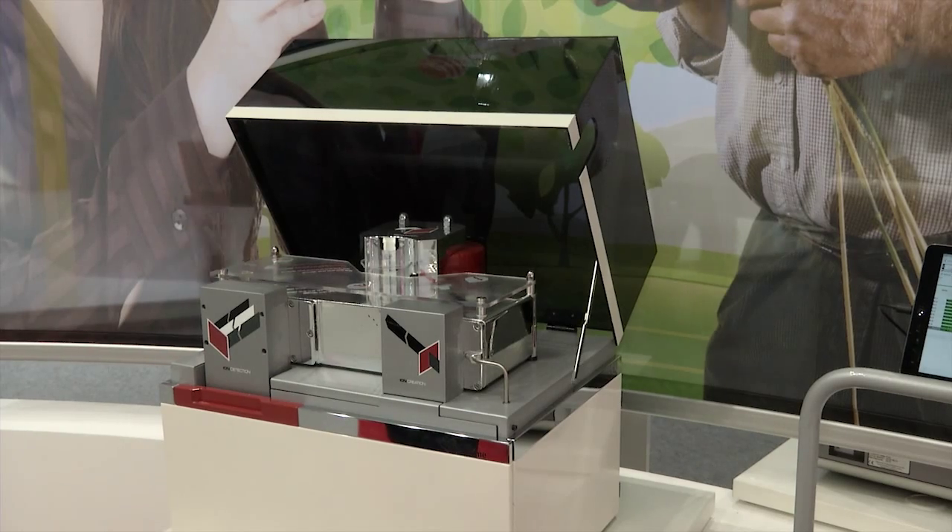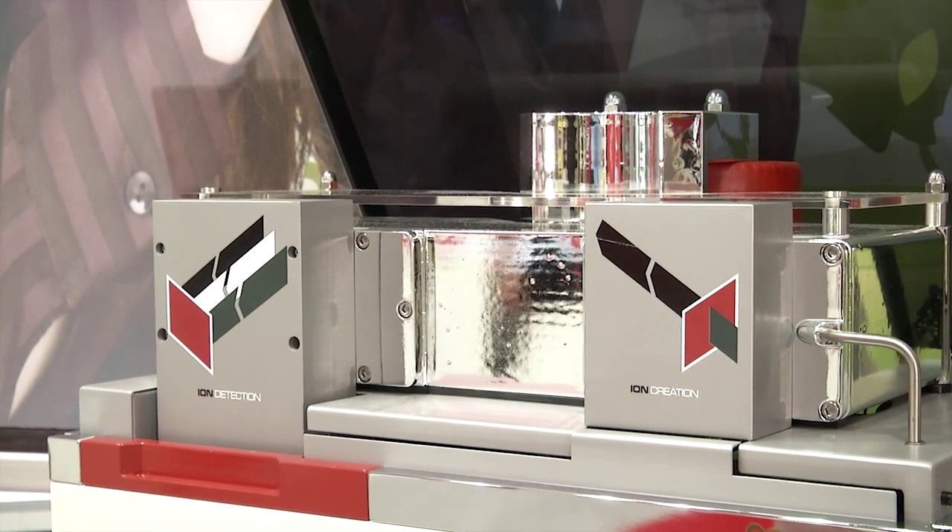Besides this, we show you a product for isotope ratio mass spectrometry — our new Vision mass spec.